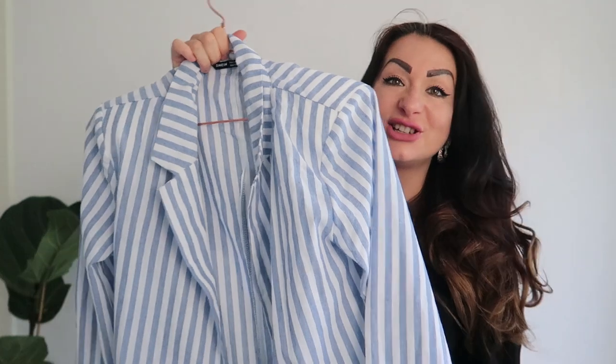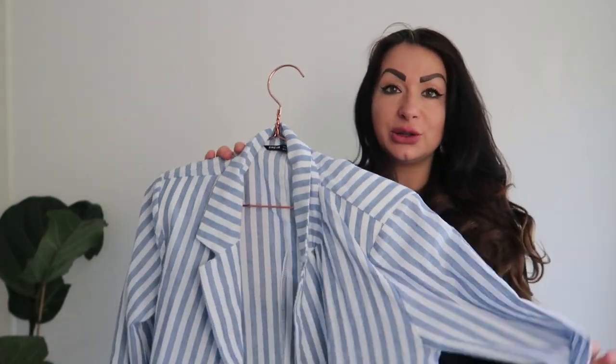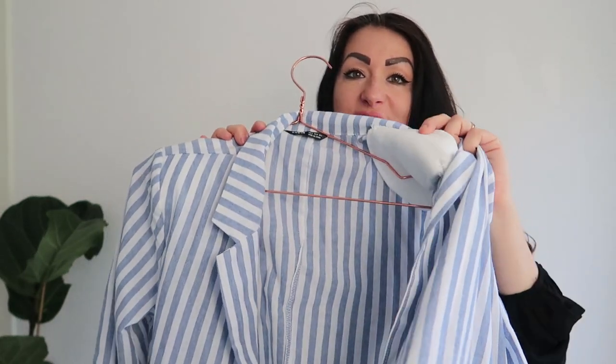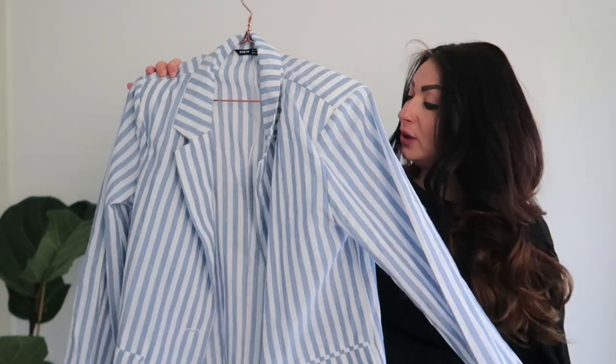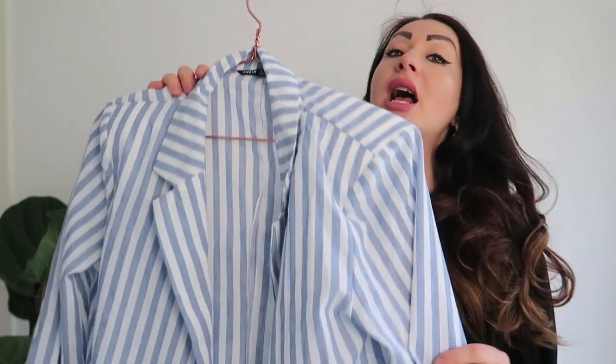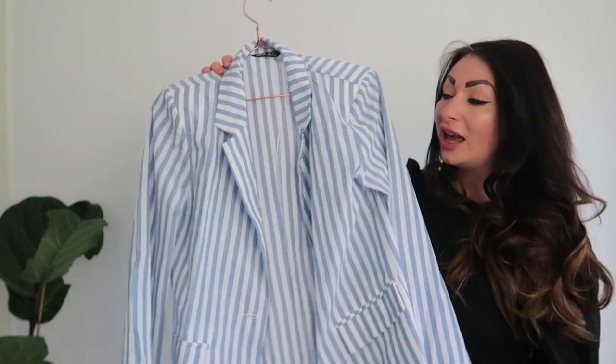Last but not least is definitely this striped linen jacket. I love it so much. It's made out of 100% cotton and it's super breathable, super lightweight. It has padded shoulders so it's a perfect piece to just throw on with a swimsuit and a pair of shorts, or pair it up with a lovely dress. It's definitely a winner for the hot summer days. If you want to cover your shoulders a little bit, this will help and it looks very stylish and expensive — the winner in my shopping haul.